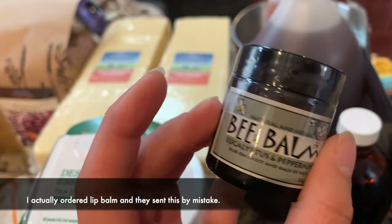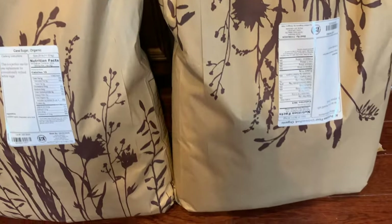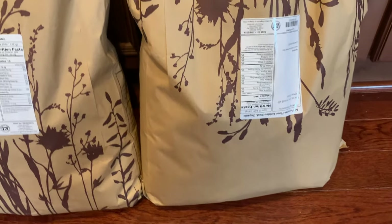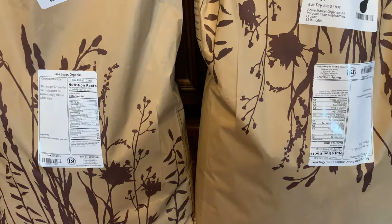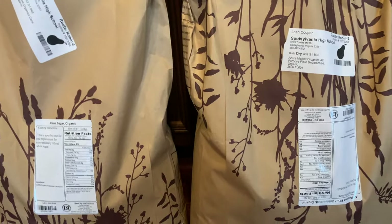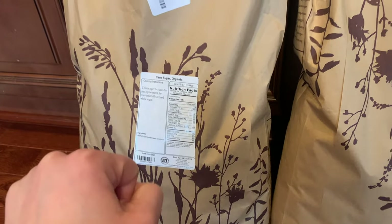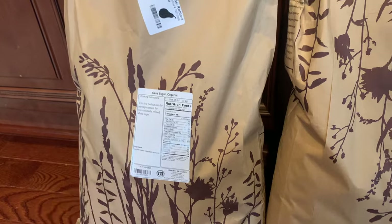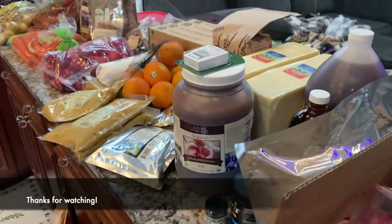I can't forget the flour — this is a staple every month. We get the 25-pound quantity. We bake almost all of our own flour goods: bread, buns, pancakes, and all kinds of things, so we go through one or two of these a month. And then cane sugar — I don't buy this every month, maybe two to three times a year. We go through a 25-pound bag of sugar. That is our Azure haul for December!